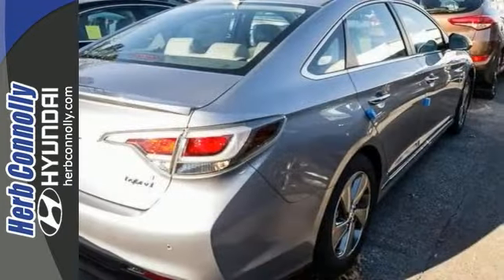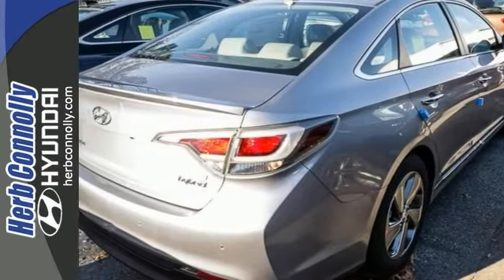Now this could be your dream car. Come on in and see it for yourself and take it for a test drive today.